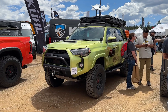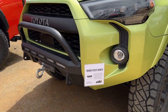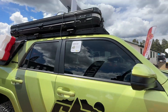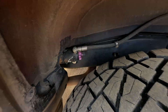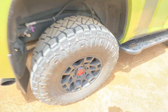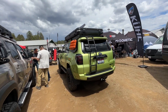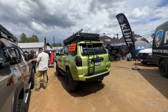Full Dobinsons MRR kit on this. CBI armor, obviously. Covert bumper, skids, sliders, Frenzy rack — no rooftop tent. Simple, clean, just what you need. Dobinsons MRR. No rear on here. This one came to T4X before it was lifted, and now it's even more decked out. Looks good. I really like the green.